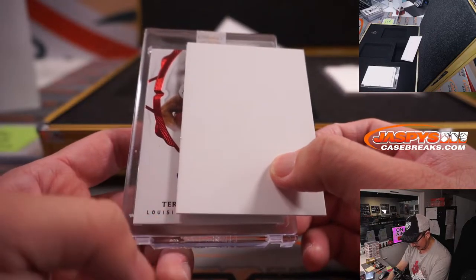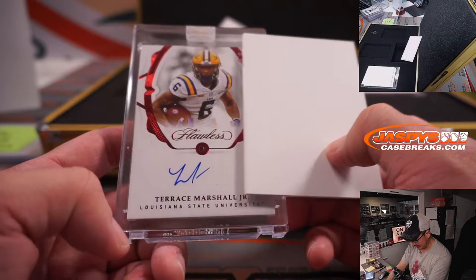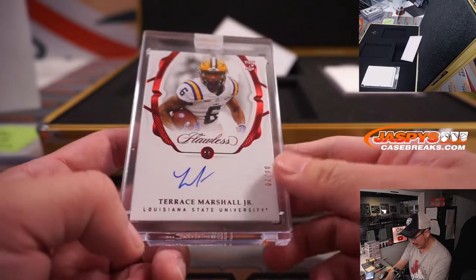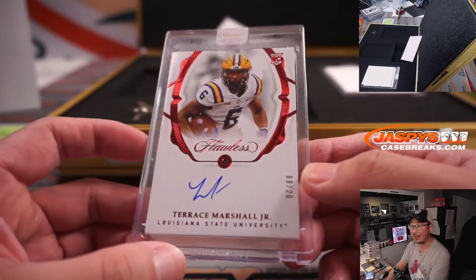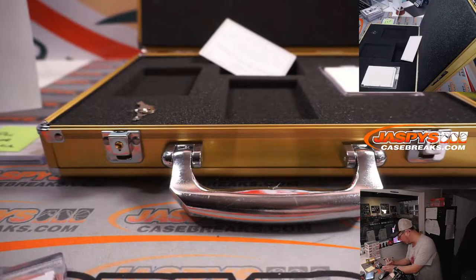Here's an auto — Louisiana. Terrence Marshall Jr., 8 out of 20 ruby autograph. Carolina Panthers. Cat Team Mojo for Jeremy Port.